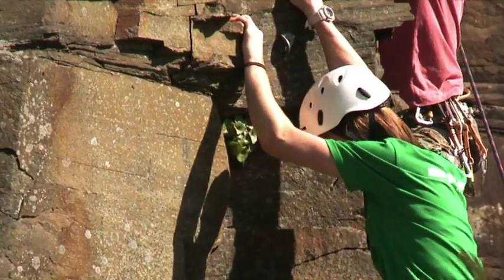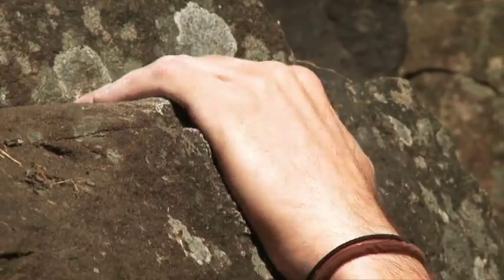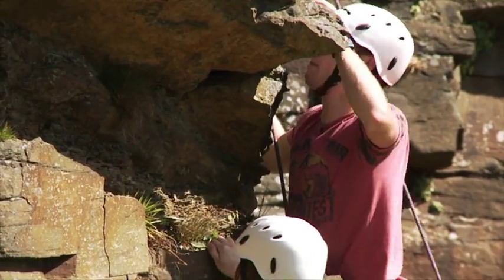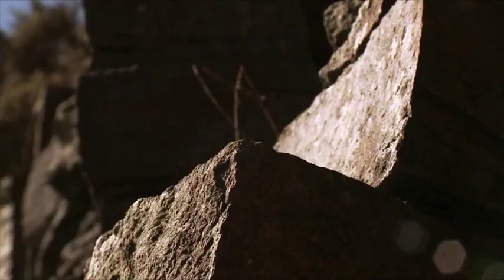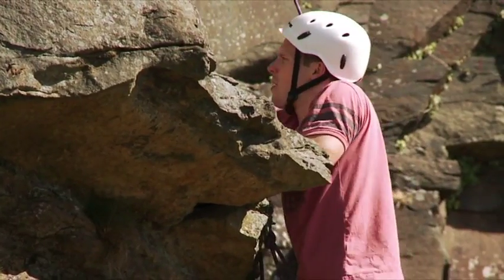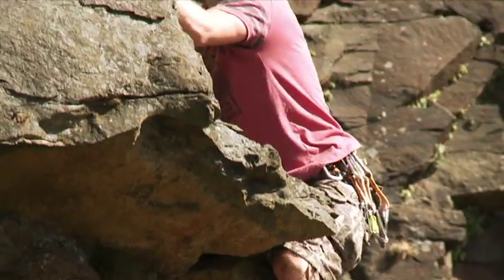Friction is the force that stops us falling off the rock, whether it's between our hands and the rock or our feet and the rock. We really couldn't climb without friction. We use chalk to dry out our hands and stop them from slipping, and our shoes are made of super sticky rubber that gives us a really good grip with the rock surface.